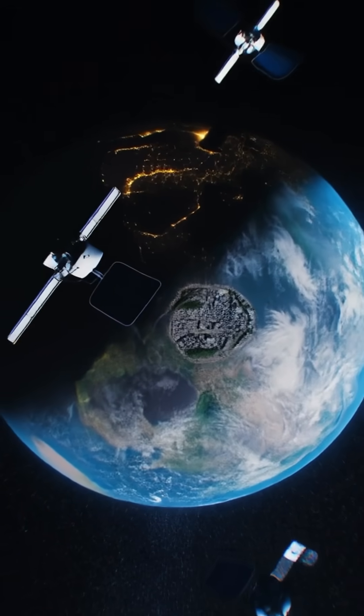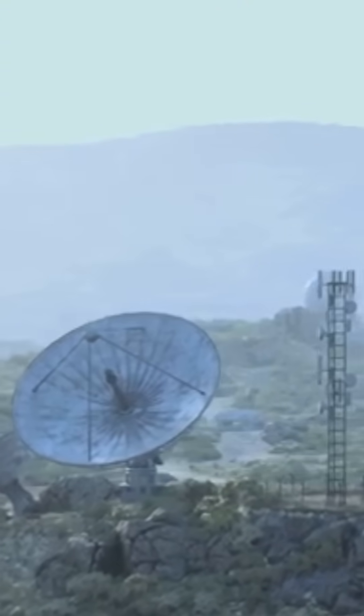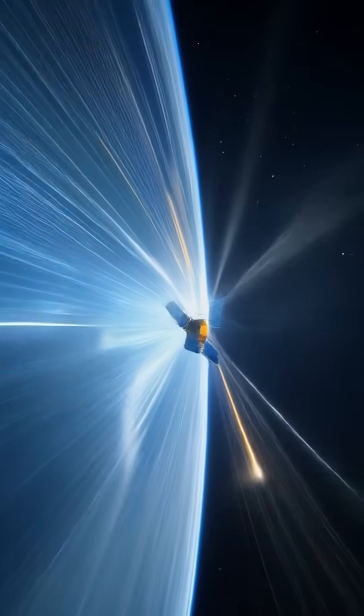When you click on a link, your device sends a signal up to the satellite. That signal is then relayed down to the ground station, where your request is processed. The response data takes the same journey — up to the satellite, then back to your device.